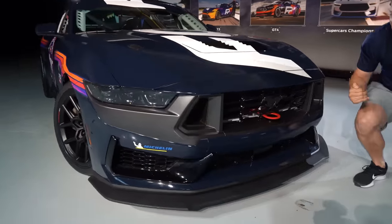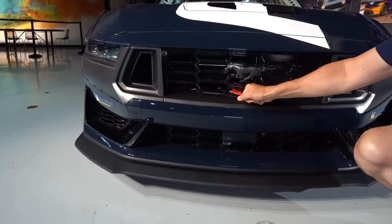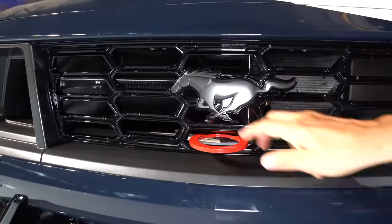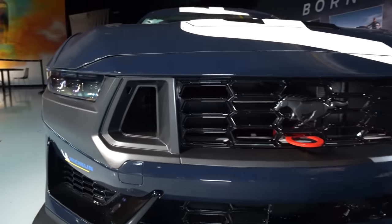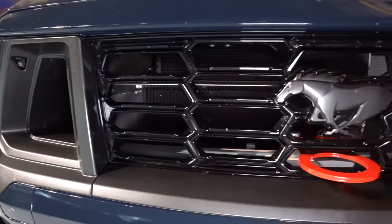Coming across the front end of the Dark Horse, it's nothing but business. Of course you're going to have the mandatory front and rear tow hooks — in case there's a situation on track, they're able to get you out of the way. You can see the stock grille, the openings, everything is there just like on your street-going vehicle, and it's going to bring all that cool air.